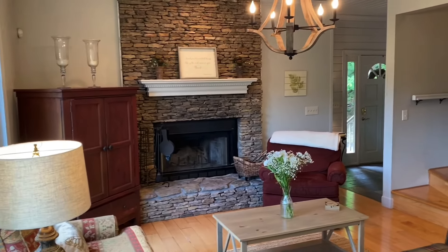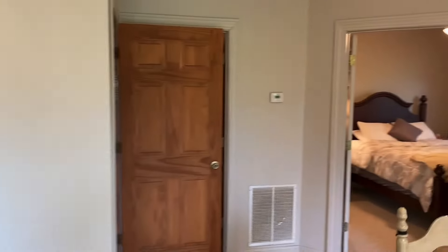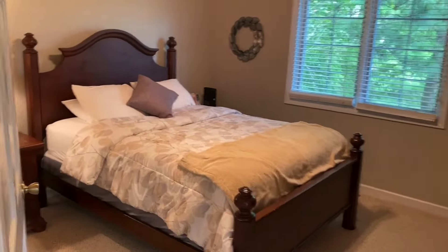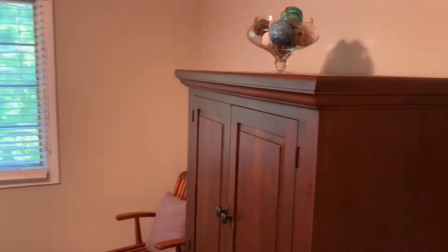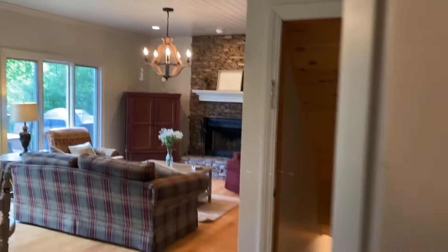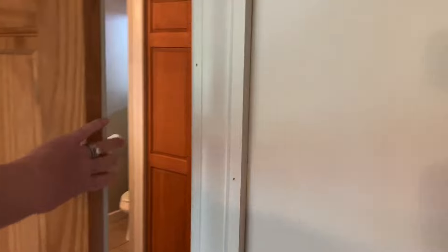Now I'll show you the bedrooms. There are three bedrooms — one on the main floor. It's a fairly simple room, a nice guest room. All the bedrooms have access to a private bathroom, and this one is right here on the main floor.